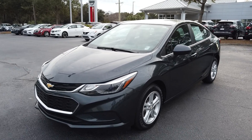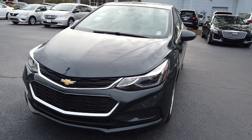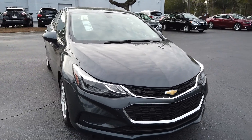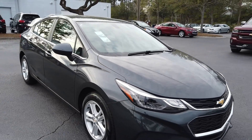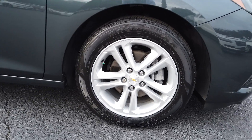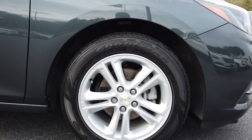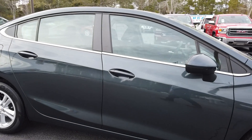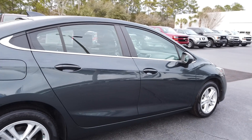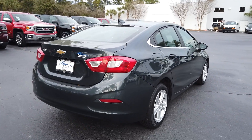Hey everybody, today we're looking at a 2017 Chevrolet Cruze LT here at Coastal Chevrolet Cadillac. We're going to take a couple minutes and just kind of walk around the vehicle and point out a couple features. Really nice car, very fuel-efficient. This is not a base model Cruze — you can see here we've got aluminum alloy wheels, power windows, power locks, and it has Apple CarPlay. Really interesting color, especially in the sun.